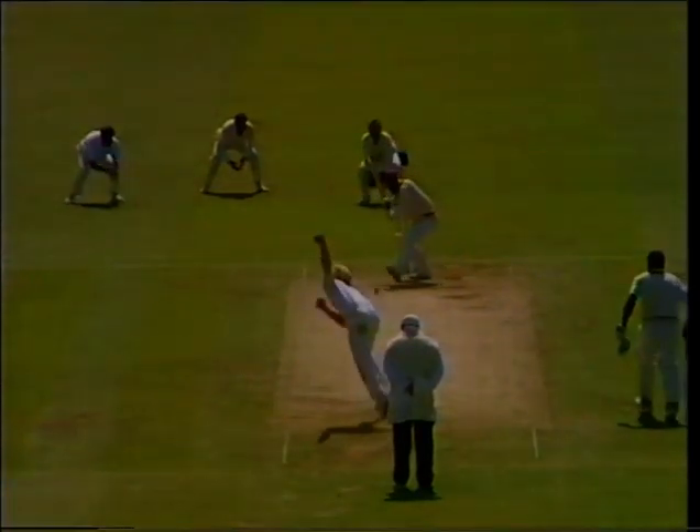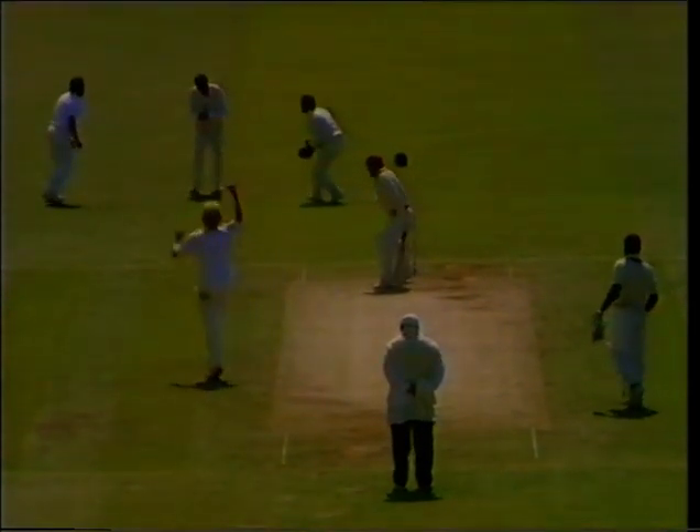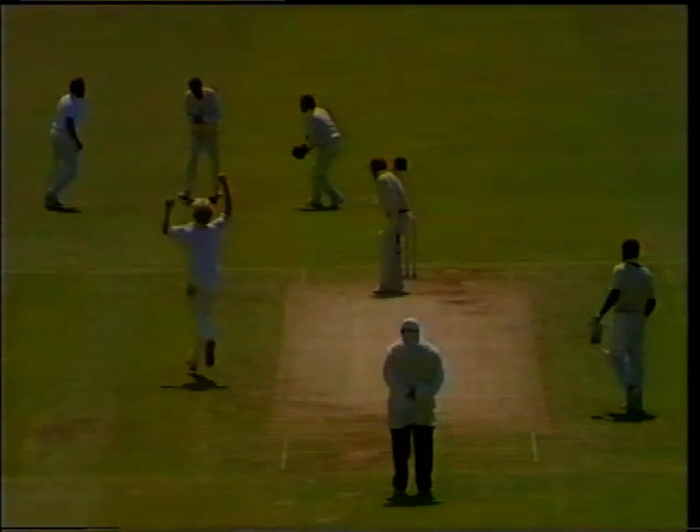Beautifully bowled by Dilley — it just went away enough in the air and then continued on, landed on the seam. It was just about the perfect dismissal.